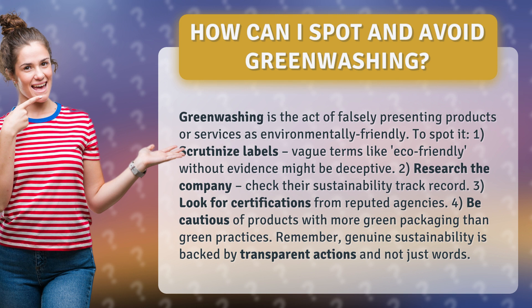2. Research the company — check their sustainability track record. 3. Look for certifications from reputed agencies. 4. Be cautious of products with more green packaging than green practices.